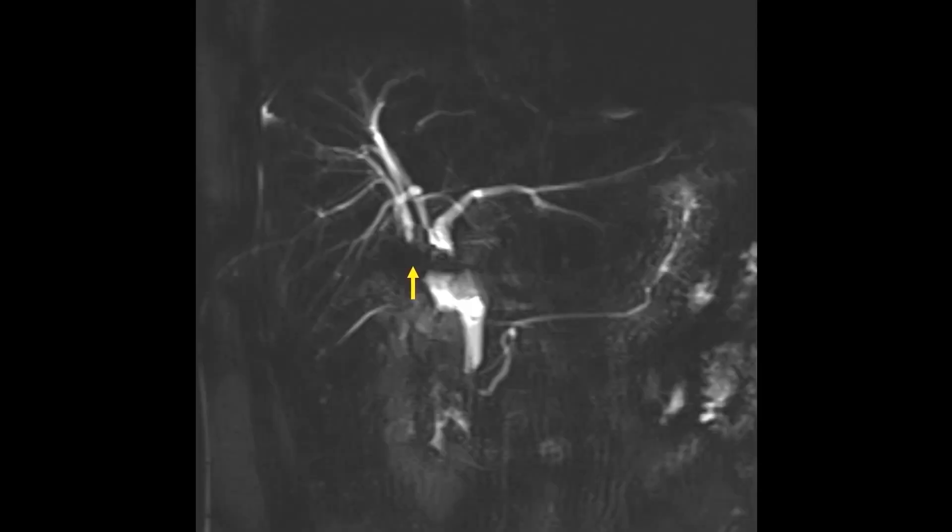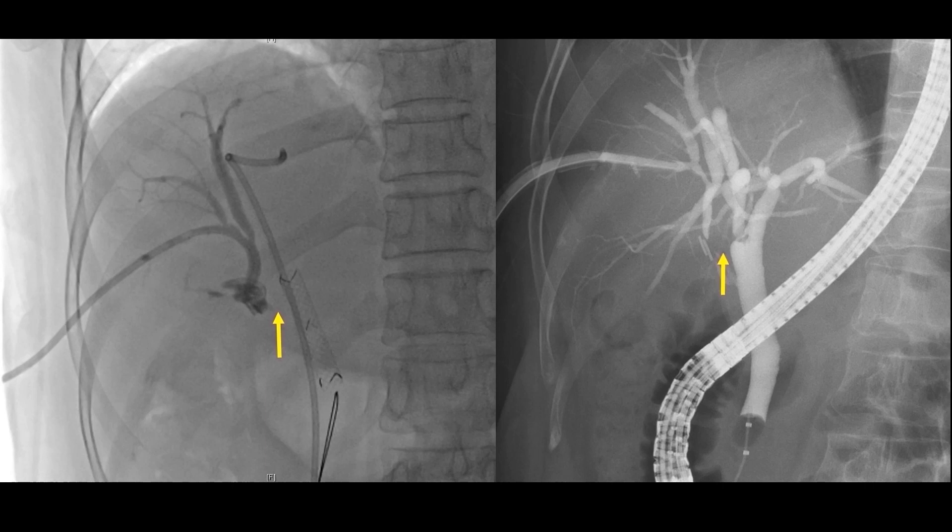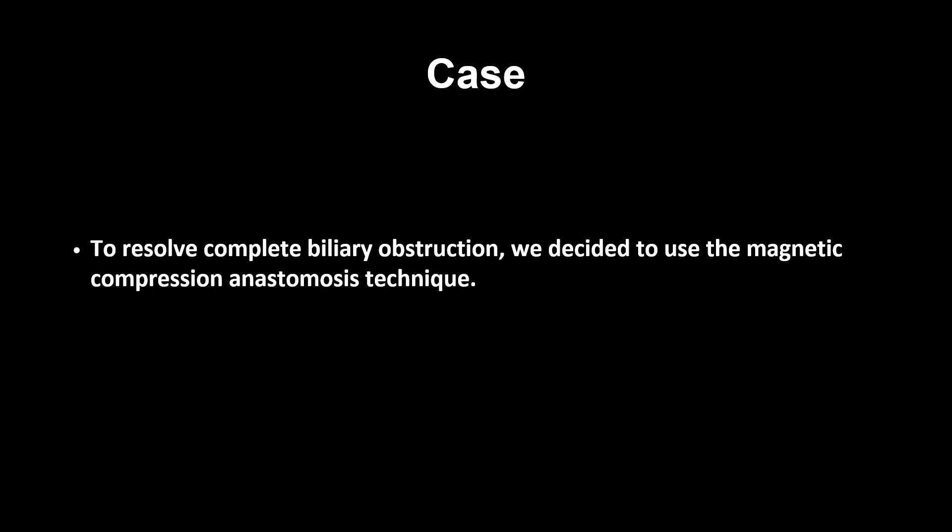After percutaneous catheter removal, MRCP was performed. MRCP showed an iatrogenic obstruction of the right intrahepatic duct at the surgical clip. The right intrahepatic duct appeared separated, related to an underlying congenital variation of the insertion of the right intrahepatic duct into the extrahepatic duct. PTBD was inserted to proceed with magnetic compression anastomosis. Cholangiogram showed that the right anterior intrahepatic duct was completely separated from the common bile duct. During ERCP, the guide wire could not be passed to the right intrahepatic duct. To resolve the complete biliary obstruction, we decided to use the magnetic compression anastomosis technique.